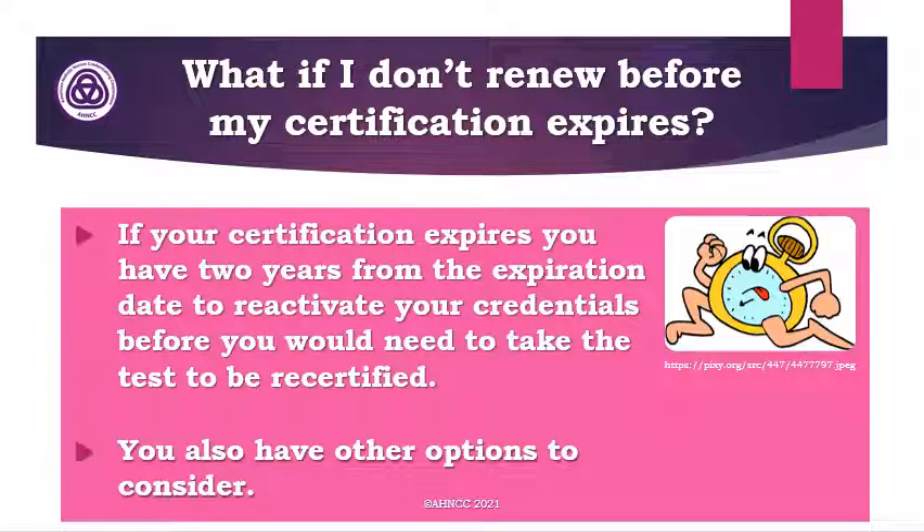What if I don't renew before my certification expires? If your certification expires, you have two years from the expiration date to reactivate your credentials before you would need to take the test to be recertified. So don't panic — you also have other options to consider.